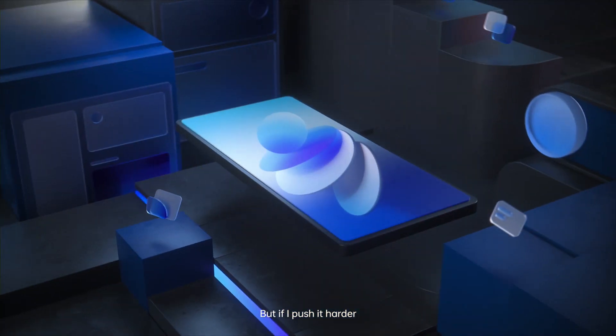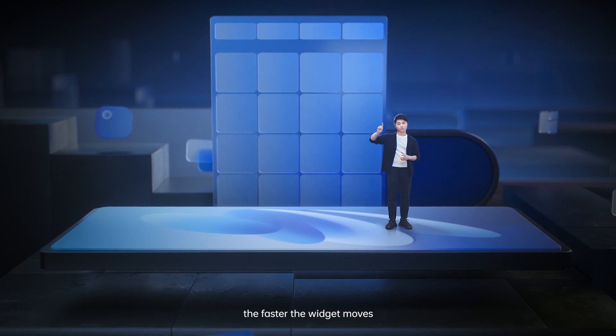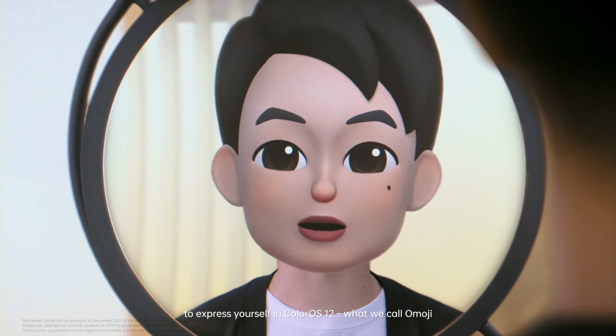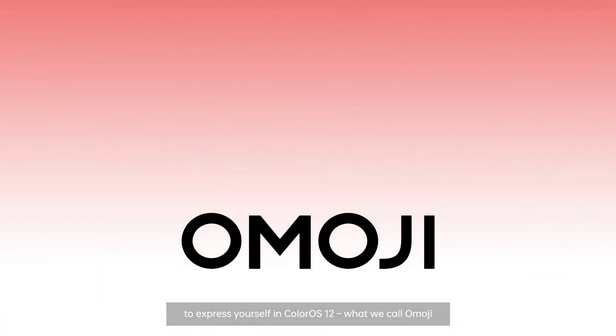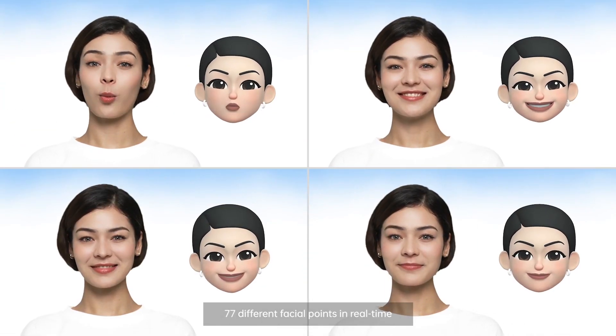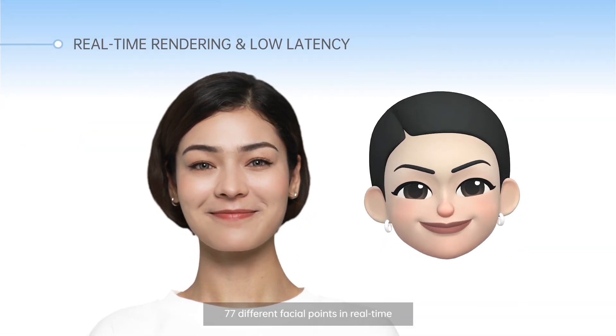And if I push it harder, the faster the widget moves. What you see here is a brand new way to express yourself in ColorOS 12, what we call Omoji. The algorithm recognizes and checks 77 different facial points in real time.